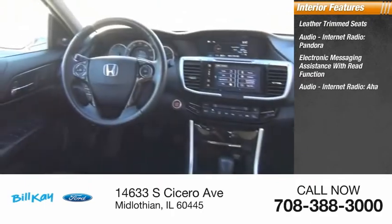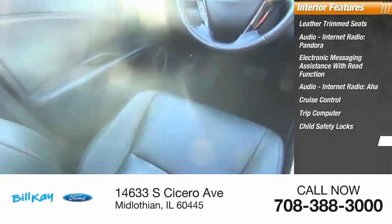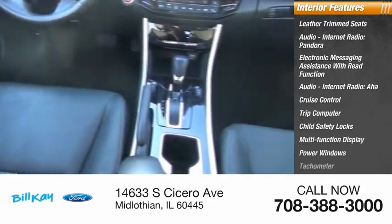Audio, internet radio, AHA. Cruise control, trip computer, child safety locks, multifunction display, power windows, and tachometer.